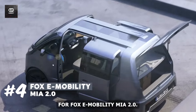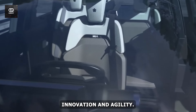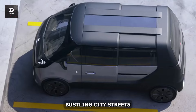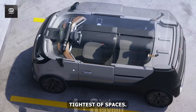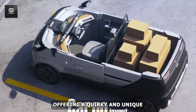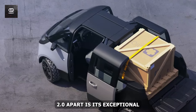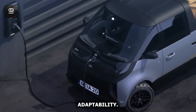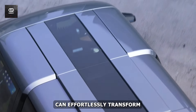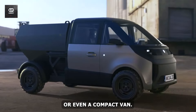Number 4: Fox e-Mobility Mia 2.0. This ultra-compact electric vehicle from Fox e-Mobility is the epitome of urban innovation and agility. Measuring just 10 feet long, the Mia 2.0 is perfectly suited for navigating bustling city streets and squeezing into the tightest of spaces. Its standout feature is the central driving position, offering a quirky and unique driving experience with room for one person in the front and two in the rear. Equipped with smart partitions and customizable after-sale services, this EV can effortlessly transform from a regular passenger car into a versatile pickup truck, a mobile coffee stand, or even a compact van.